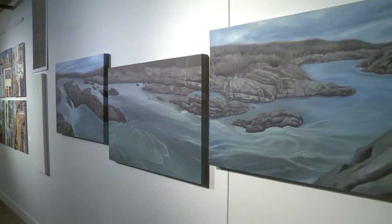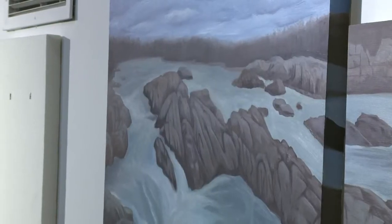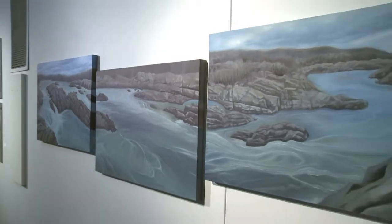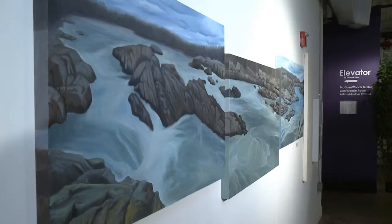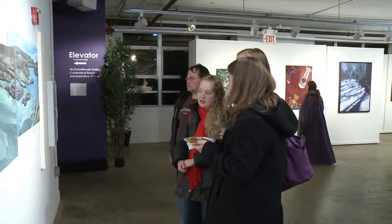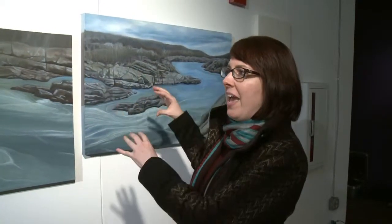On New Year's Day a couple of years ago I went out and photographed Great Falls because it's so beautiful — just the energy and the power of the water is so inspiring. I took my iPhone and created a panoramic. When I printed out the pictures, they just happened to line up in this uneven way that I really liked — it really accentuated the flow and power of the water. So I decided to make a triptych painting of it.